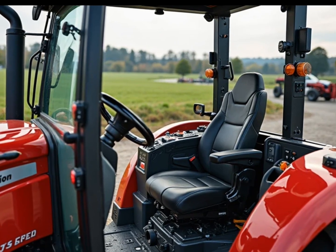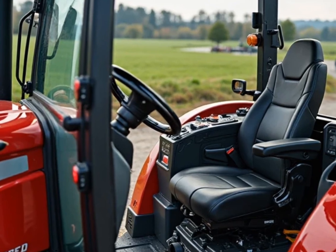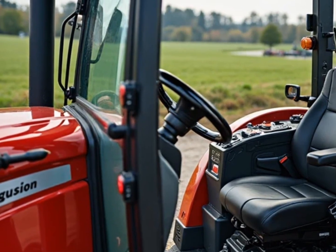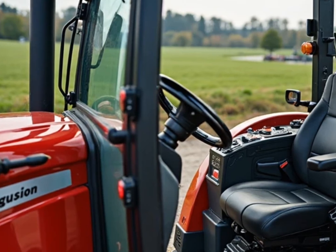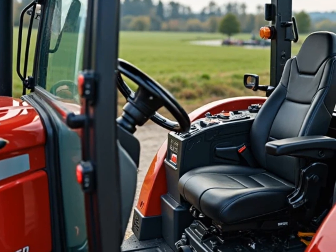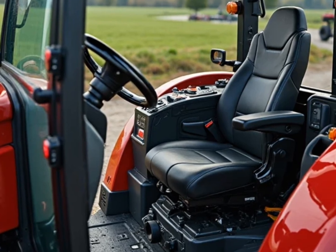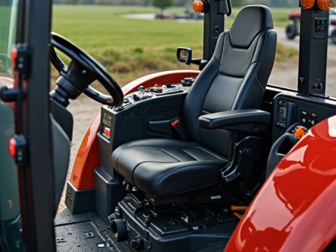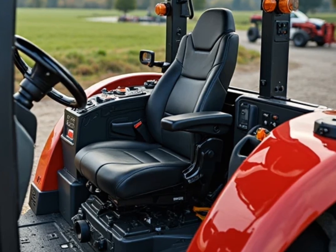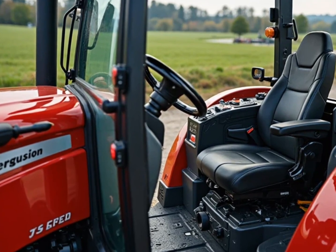Here's where things get even more interesting. While it's built for tough rural work, this new Massey Ferguson tractor is also designed with city-friendly features in mind. With a tighter turning radius, smoother steering response, and reduced operational noise, this tractor can perform confidently in peri-urban farming zones, small-scale farms near city edges, or even in municipal landscape maintenance roles. It's agile, responsive, and considerate of shared space — a rare combination for a machine this capable.